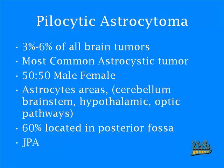Now let's move on to our second posterior fossa brain tumor: pilocytic astrocytoma. This constitutes about three to six percent of all brain tumors and is the most common astrocytic tumor. There's a 50-50 chance of happening in a male and female, and it usually occurs in astrocyte areas such as the cerebellum, brainstem, and hypothalamic and optic pathways.